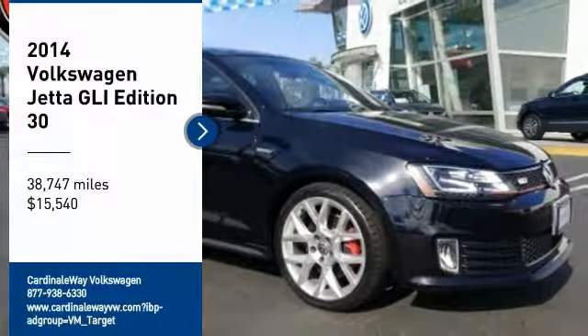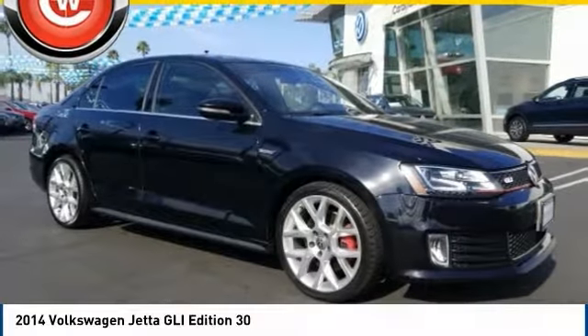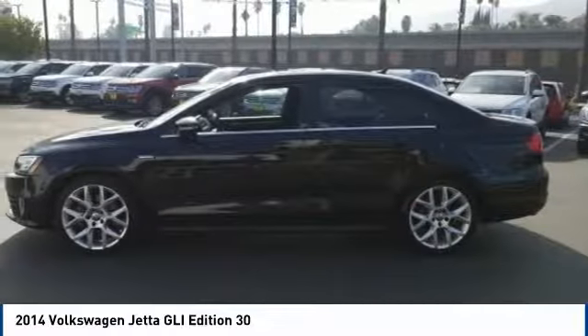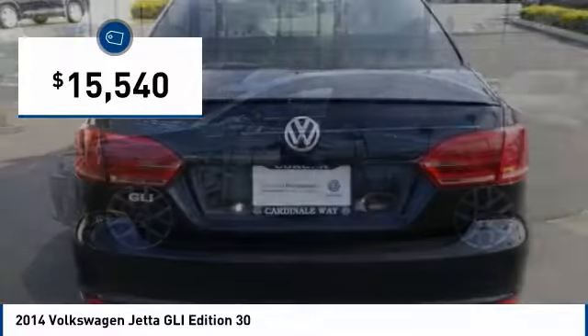We are pleased to show you the 2014 Volkswagen Jetta. The Jetta is a premium car that is family-friendly with a great price, agile and confident handling, and is priced below $20,000.